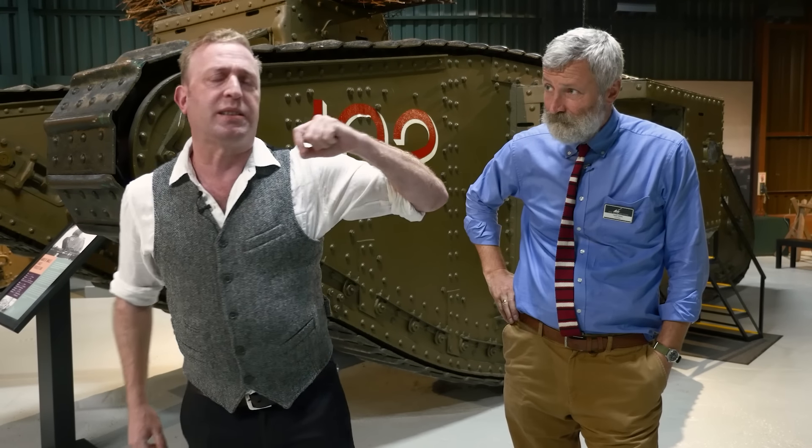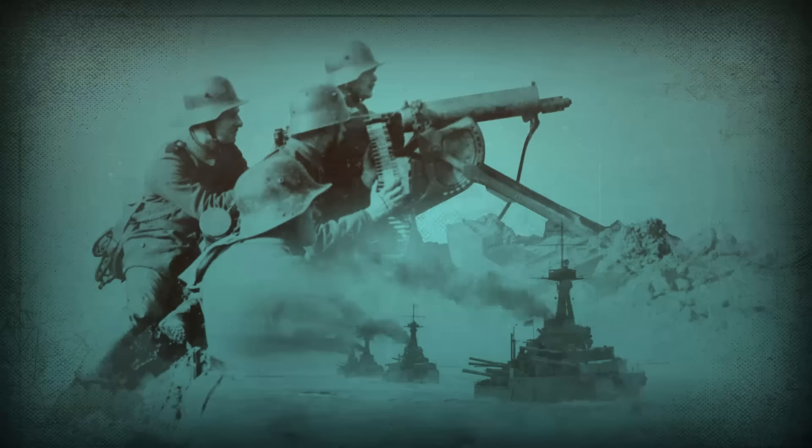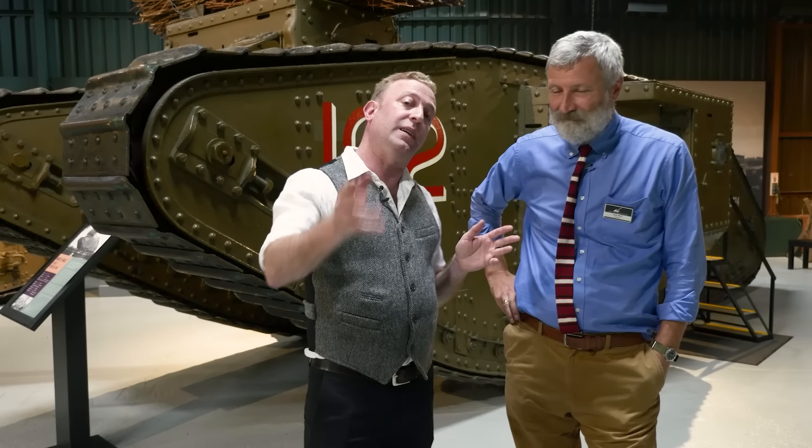I'm Indy Neidell and this is another exciting episode of the Great War on the Road. Today we're in England at the Tank Museum Bovington and this fine gentleman and I are going to talk about tanks. Can you tell everybody out there who you are, what you do, and a little bit about the museum?